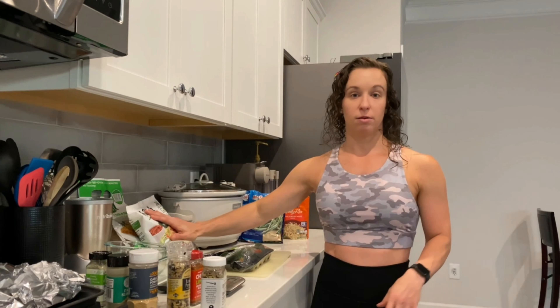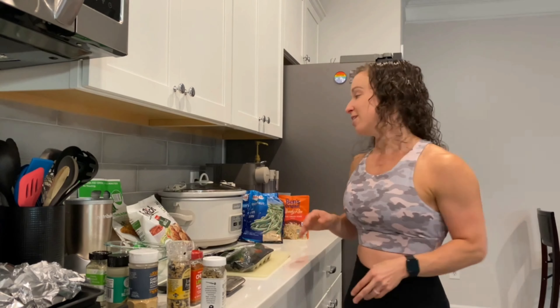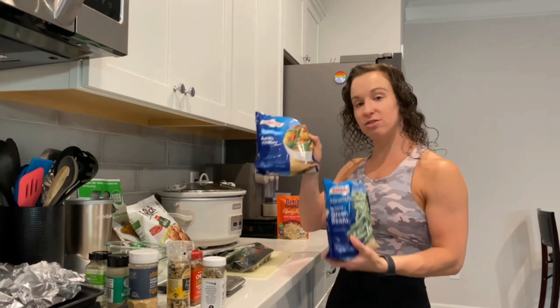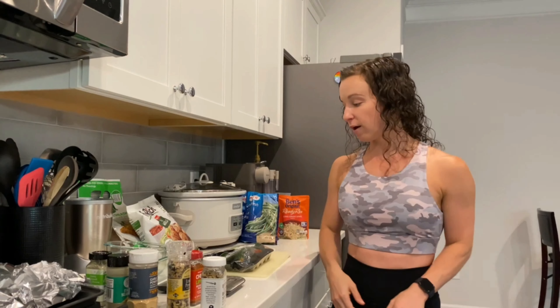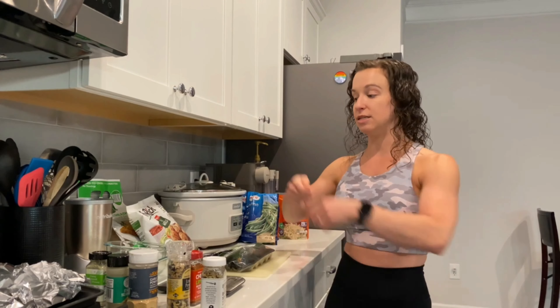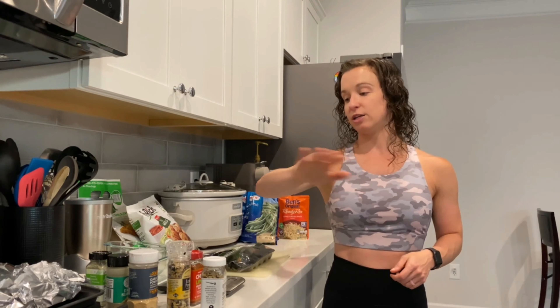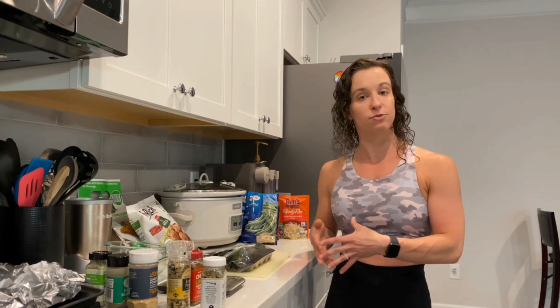To run through the five hacks: number one, start with protein — prep it in bulk, buy multiple containers, grill or air fry, or grab from the freezer section. Number two, frozen vegetables — very easy, throw in the microwave and divvy up. Number three, fresh vegetables — use foil containers for easy roasting and dumping into containers. Number four, experiment with spices and create themes for your week. And number five, start small — start with one meal a day and expand from there.